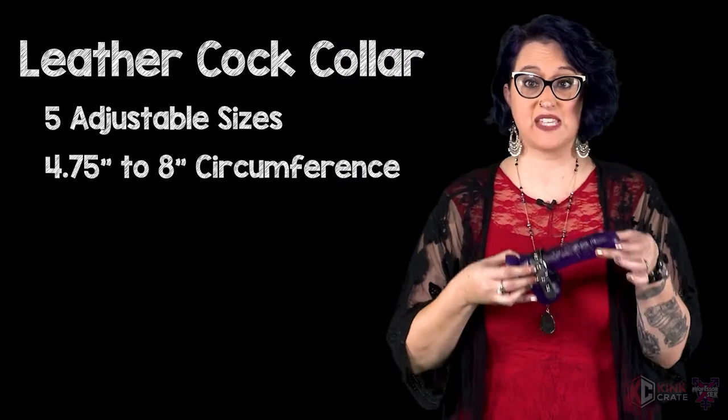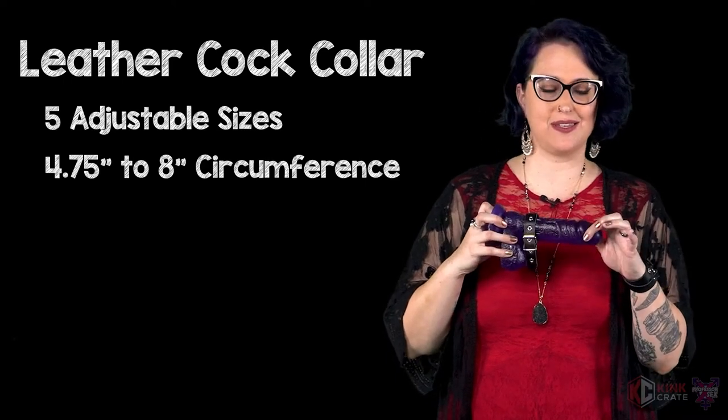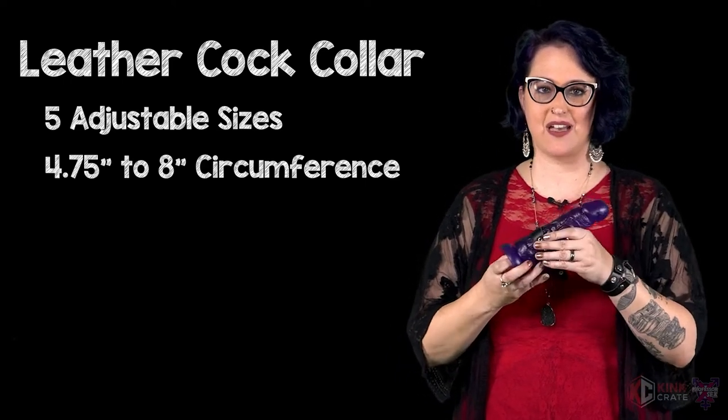This bad boy here is the leather cock collar. Command your submissive's full attention by leashing the most sensitive part of their body. This leather cock collar is exactly what you need to bring them to their knees and have them begging for mercy. With five adjustable sizes and a four and three-quarters to eight-inch circumference, you can fit a submissive of any size. Think of it like a cock ring — you can make it as loose or as tight as you need it to be, and you can also double it up with a cock ring to get maximum constriction.